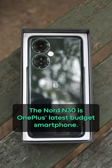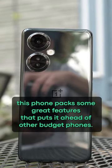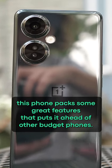The Nord N30 is OnePlus's latest budget smartphone. Despite its relatively low $299 price tag, this phone packs some great features that put it ahead of other budget phones.